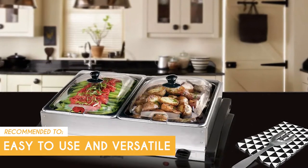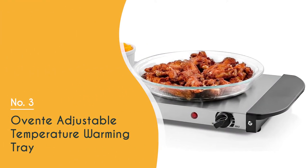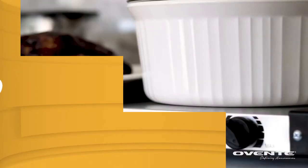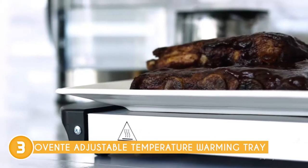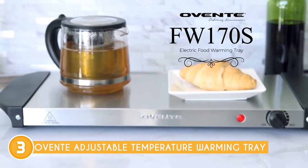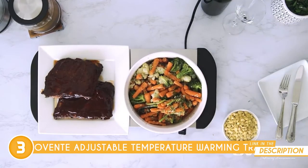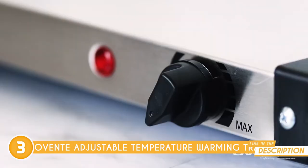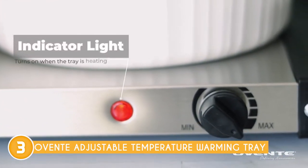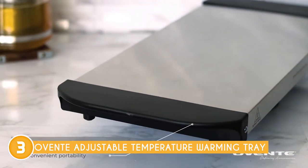The third warming tray on our list is the Oven Tea Adjustable Temperature Warming Tray, which trustedchoppingguide.com has awarded a 4-badge rating. This culinary companion brings warmth and convenience to your dining experience and is designed to keep your food at an optimal serving temperature, ensuring every dish remains irresistibly delicious. One of the key highlights is its adjustable temperature settings, which allow you to select the desired heat level according to your specific needs, ensuring food stays warm without overcooking or drying out.